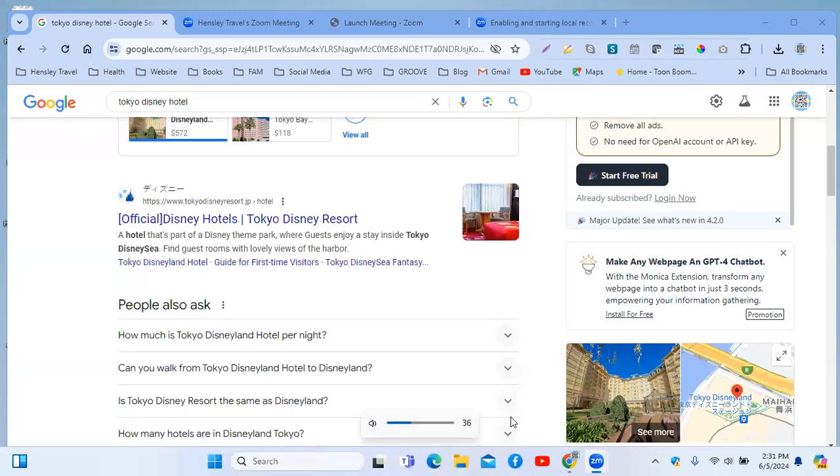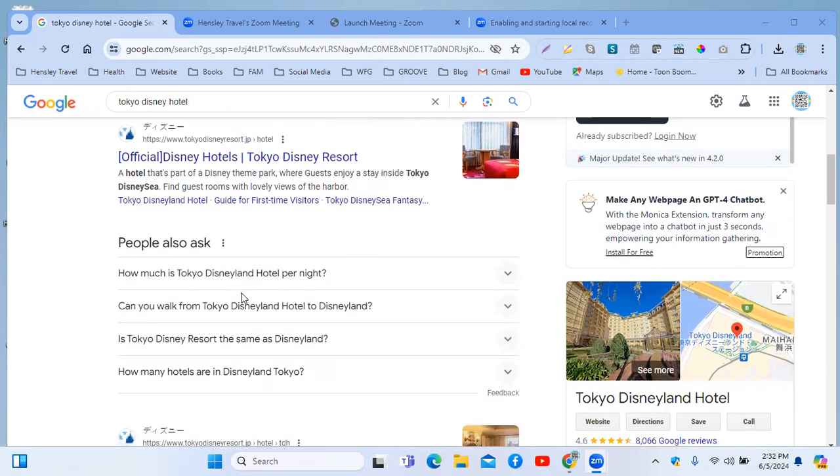Hello, good afternoon, good evening. Today we are going to show you how to book a Tokyo Disney Resort vacation package. As you can see on my screen, we will be going through the website for Tokyo Disney Resort. My name is Bea, and I'm here to show you how to book a vacation package. Yesterday was the first day that the vacation package for November 2024 opened up, so everybody was going crazy trying to snag their package because it immediately disappears.